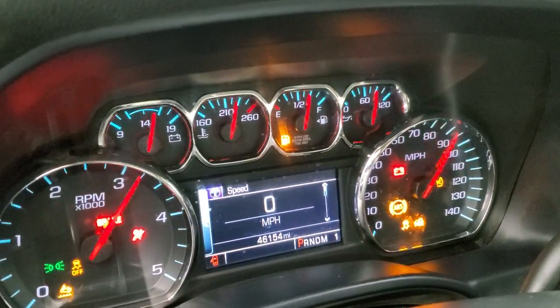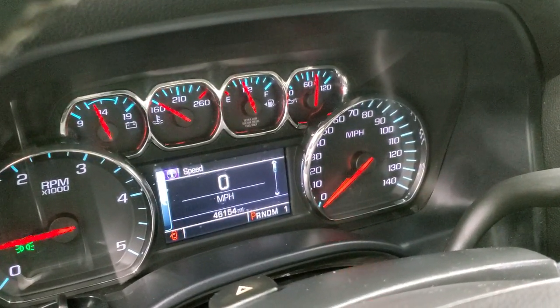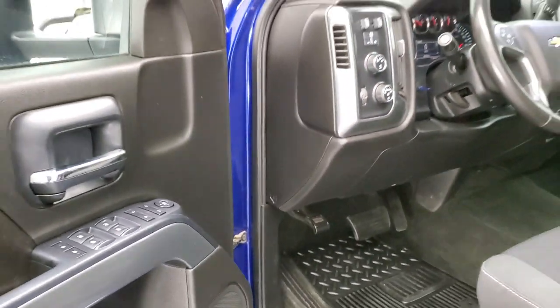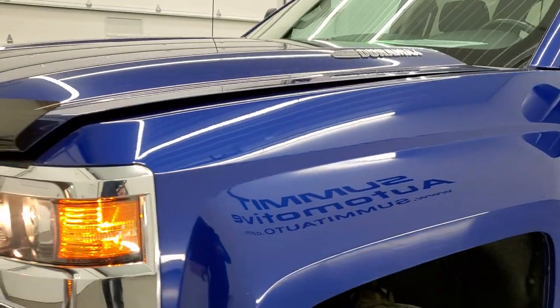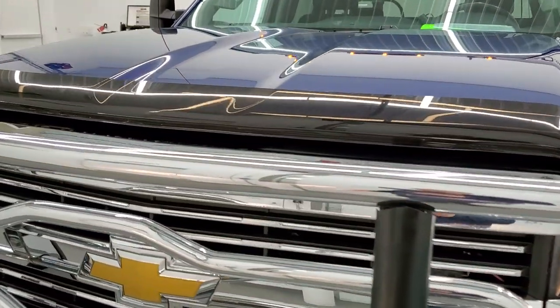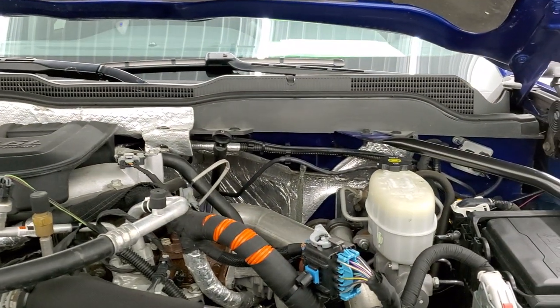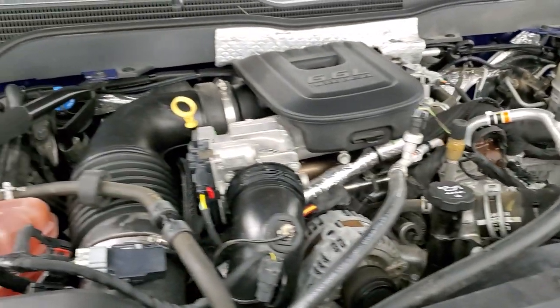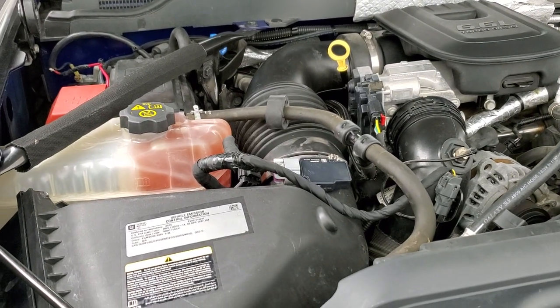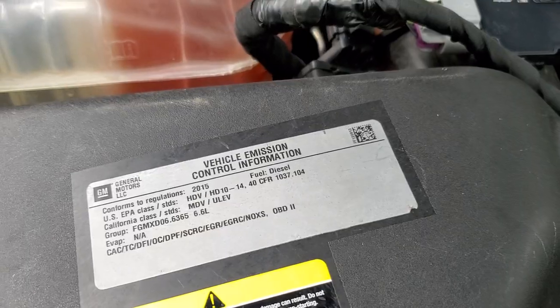It starts right up with no check engine lights or anything like that. Under the hood we have the 6.6 liter Duramax diesel. The engine bay is very clean and runs very smooth. This truck has been fully safetyed and inspected by our service shop, has a fresh oil and filter change, all the fluids have been checked and topped off, and this truck is 100% ready to go. There is your emissions sticker.